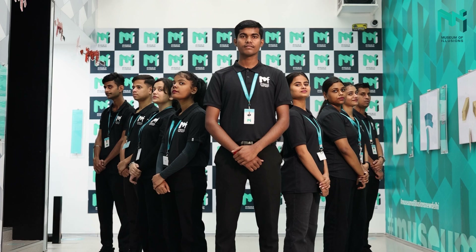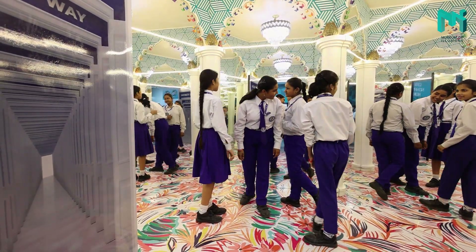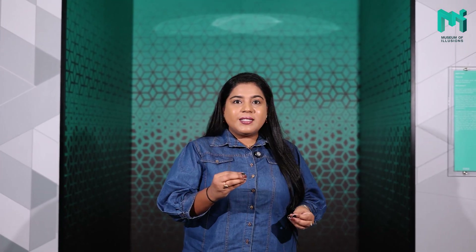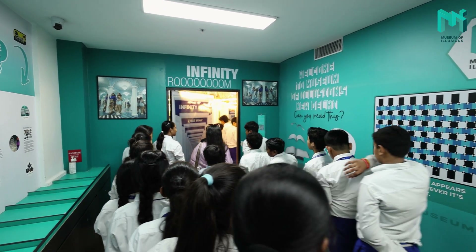We understand that teachers play a key role in helping students connect these concepts with what they learn in the classroom. That is why our team is always available to help you make the most out of your trip. Whether you are a teacher explaining the science of light and reflection or a student exploring how an illusion works, our experienced museum staff is always there to answer all your questions, provide guidance and make sure your visit is as educational as it is fun. Our team is specially trained to manage groups of students and help ensure a smooth experience.